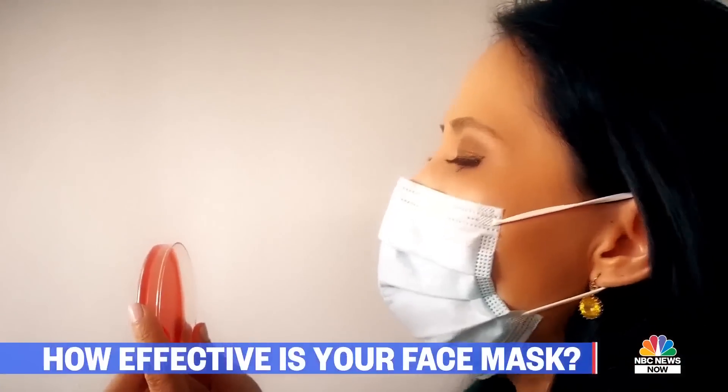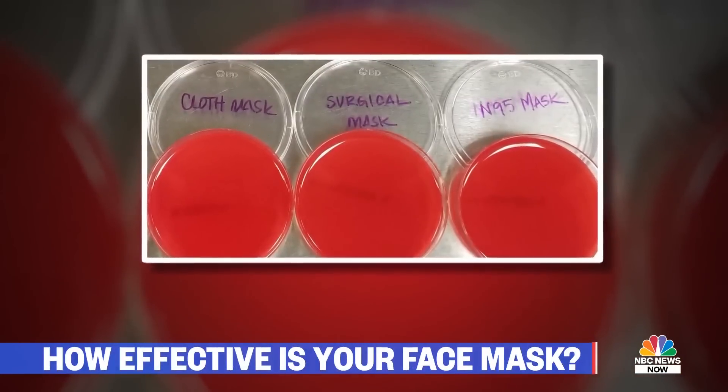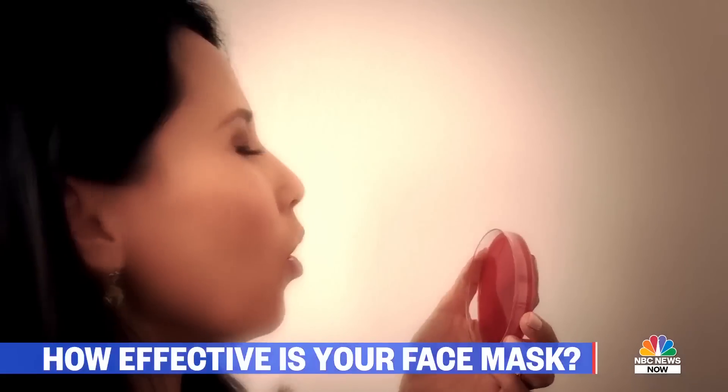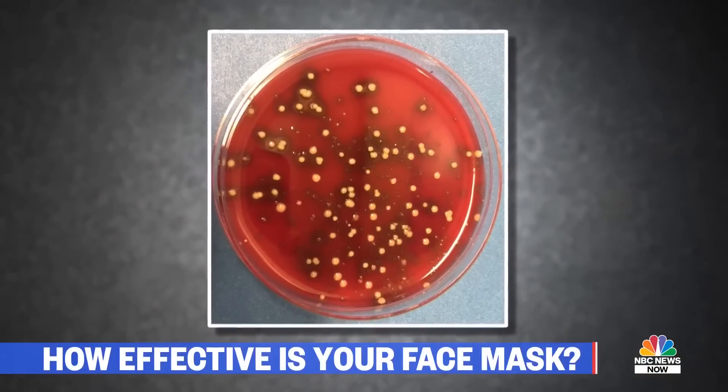When I coughed wearing three different face coverings, no bacteria grew on these Petri dishes. But look at what happened when I coughed without a mask — plenty of bacterial growth. Vicki joins me now. She did that test this morning with the same results — all the masks in the house passed, except for one that was a single layer of fabric and a gator.